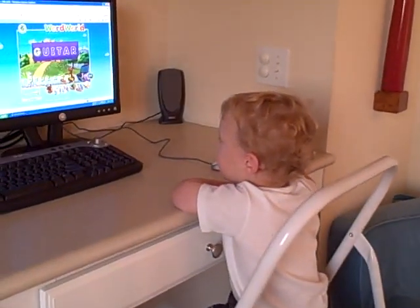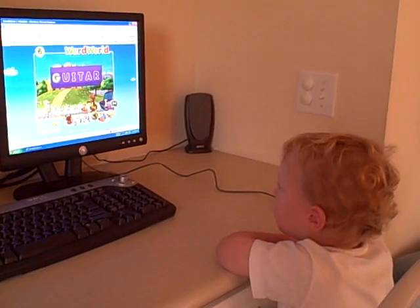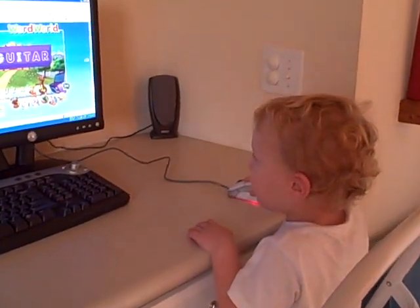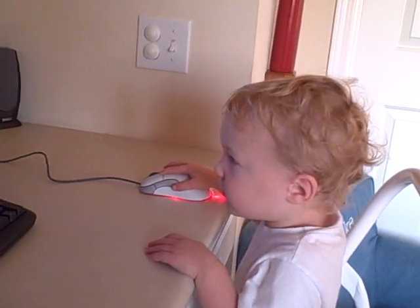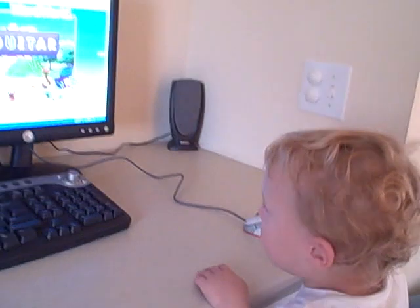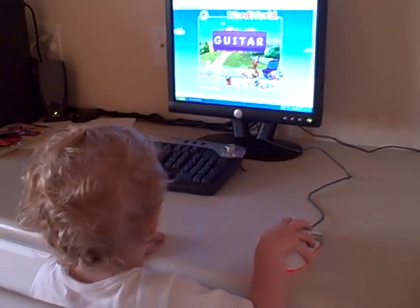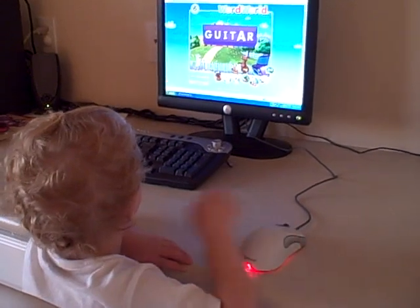G... I... A... R... U... G... G U I T A R.